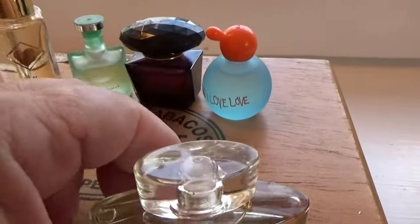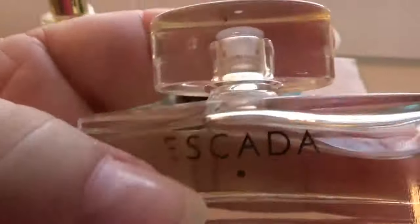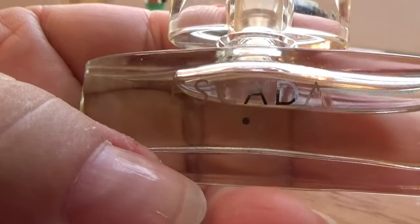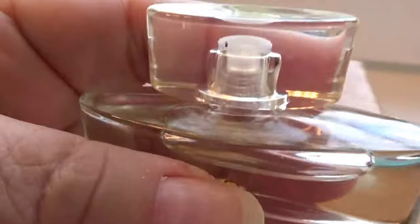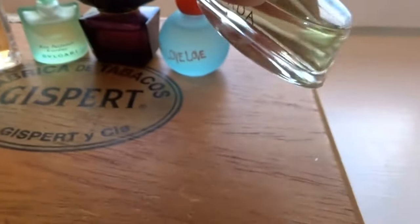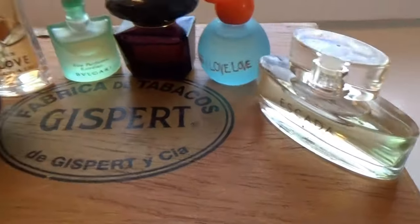And then this one — look at the shape of this one. It's a small little bottle, very different. Escada. Very different.